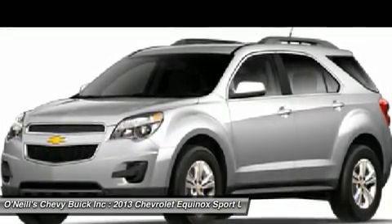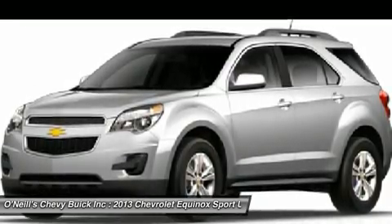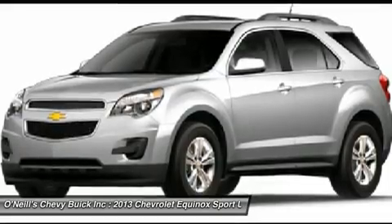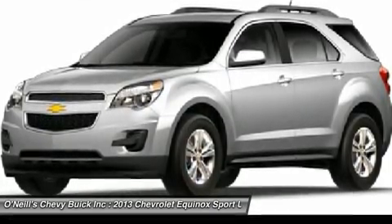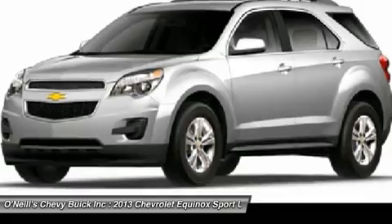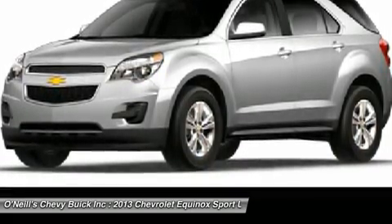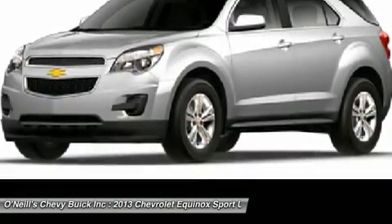The four-cylinder model can tow a maximum of 1,500 pounds, while the V6 can pull 3,500 pounds. If you want a small but not too small SUV with plenty of passenger space, a comfortable ride, and good fuel economy, consider the 2013 Chevy Equinox.